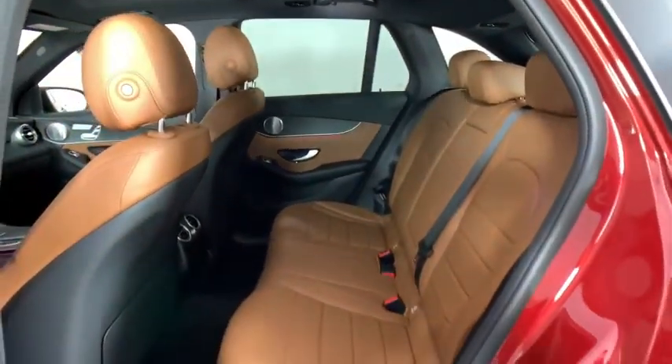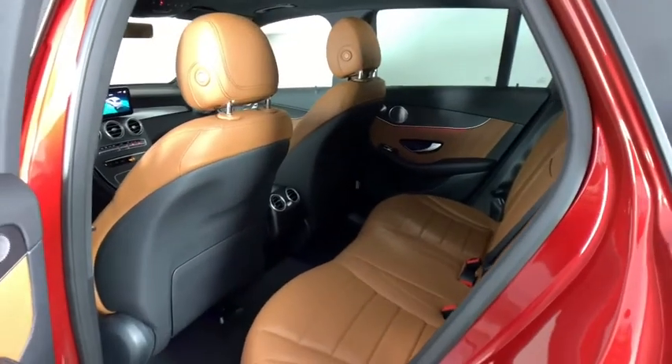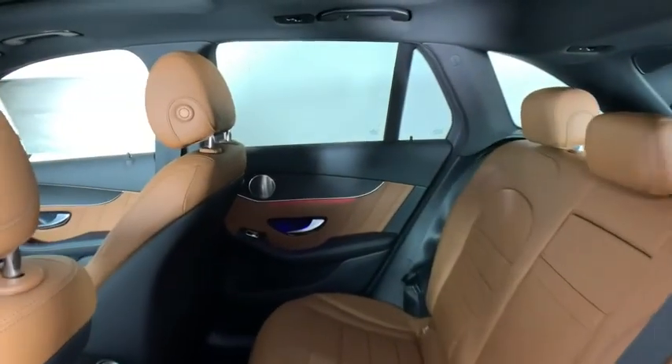Security system, overhead console, remote keyless entry, tachometer, brake assist, panic alarm.